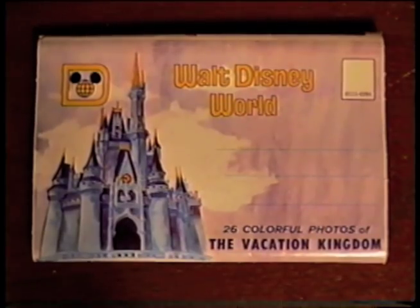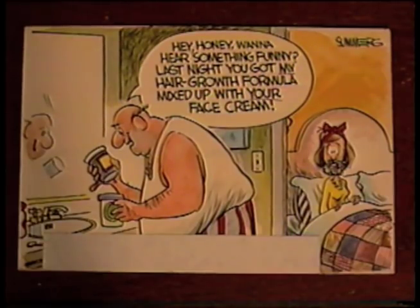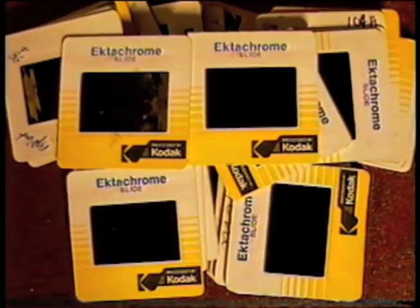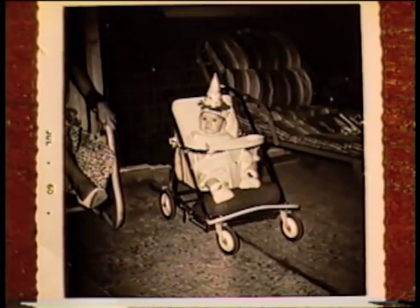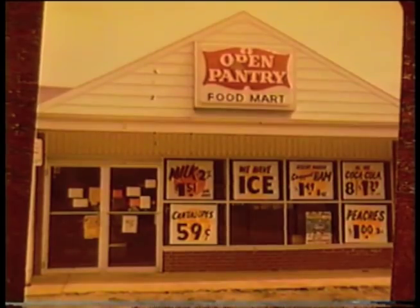I got a vintage Walt Disney World photo foldout and a few cool postcards. I got 47 Kodak Ektachrome slides — a lot of these seem to be of kids playing musical instruments. I also got a pile of cool vintage photographs: some of these are from the 60s, and I got a cake photograph. My favorite is probably this old photo of an open pantry food mart.